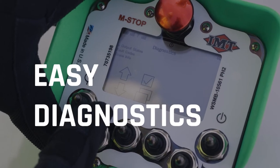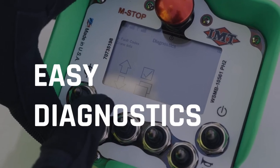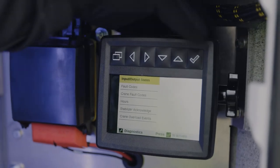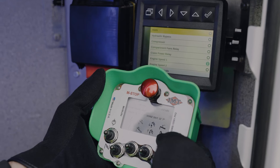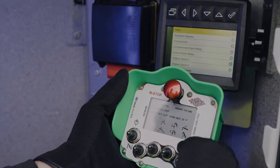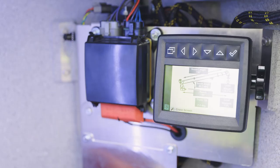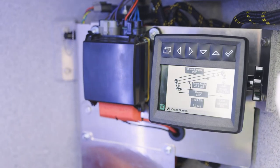IMT has also enhanced this system with improved, easier to understand diagnostics — in simple text form, not numerical code — so operators can perform immediate remote troubleshooting. Plus, if the radio remote becomes disabled, all tasks can be performed from the crane compartment.